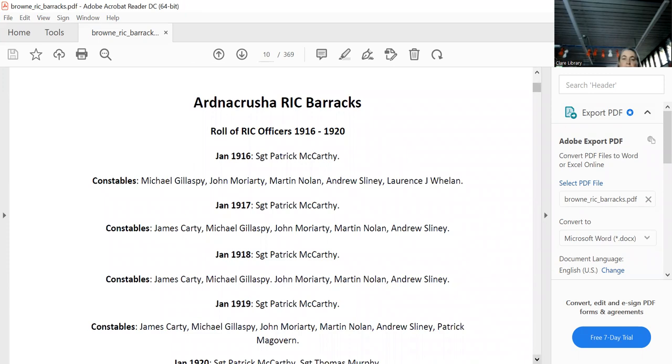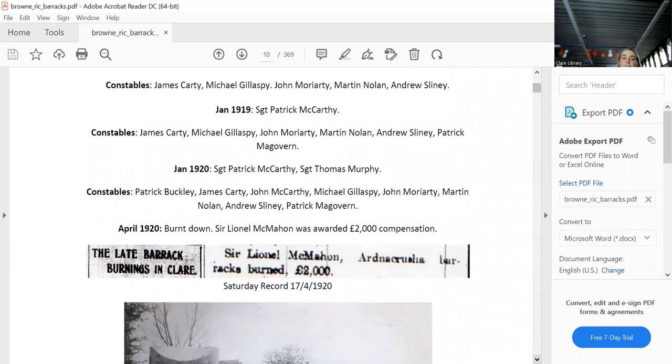The roll of officers in 1916 showed one sergeant and five constables. The sergeant stayed the same through 1917, 1918, 1919, and 1920. An extra sergeant appeared in 1920, with more constables showing up for obvious reasons. It was burnt down in April 1920, and the owner Sir Lionel McMahon was awarded £2,000 compensation on the 17th of April 1920.